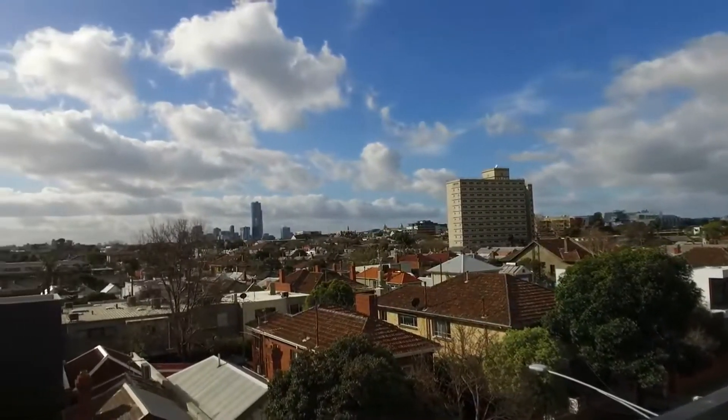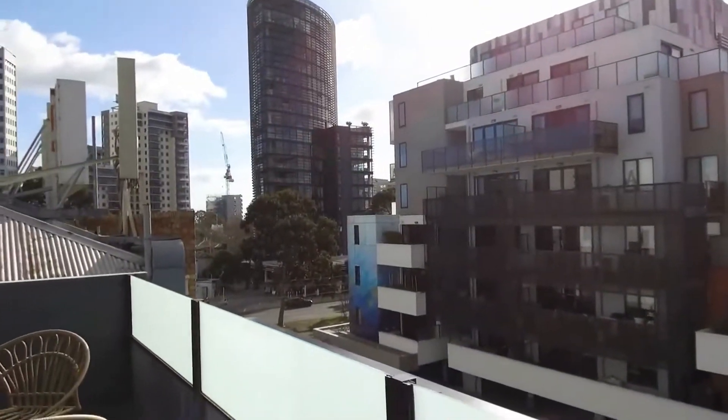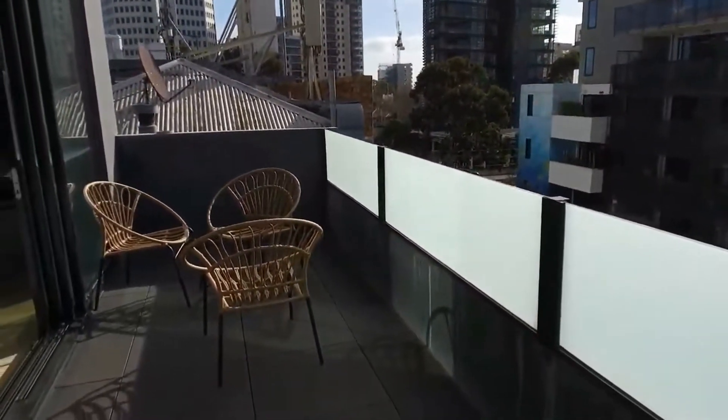This is the view from the balcony. Pretty special, and check out the size of the balcony too. Absolute winner.